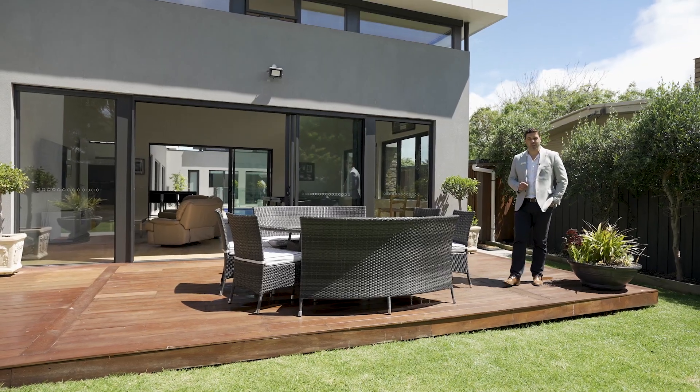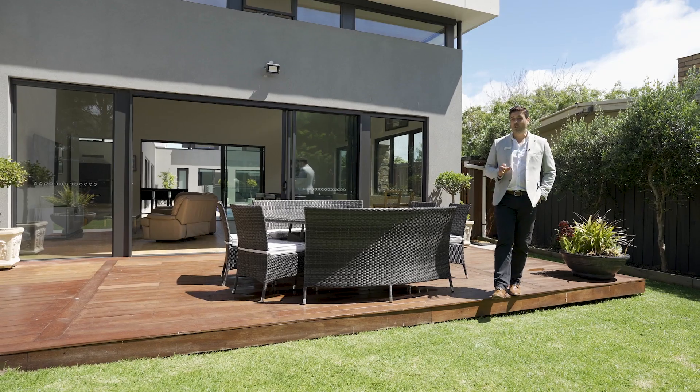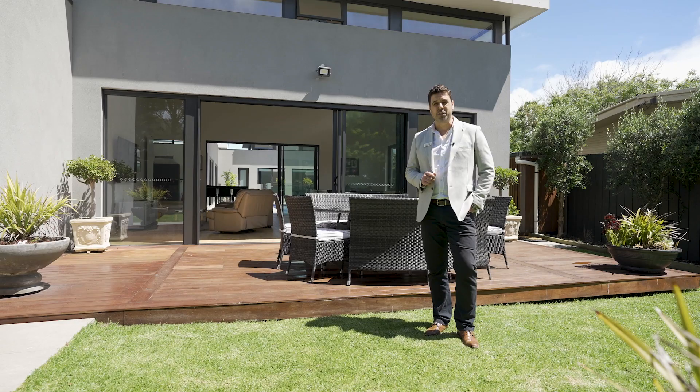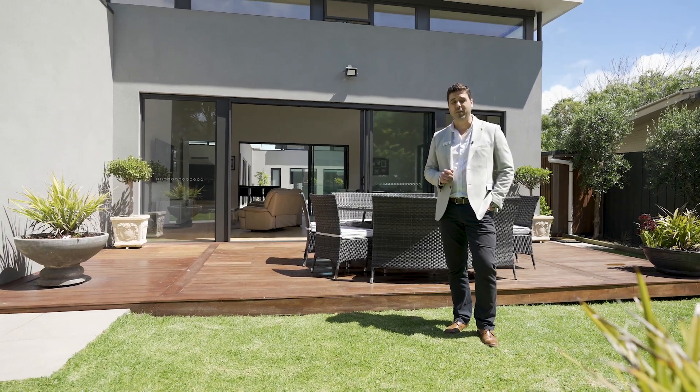I'm sure you've enjoyed the viewing of this incredible property, all on a level allotment at just shy of 1200 square metres. I'm Josh Callaghan of Fletcher's Real Estate and I look forward to seeing you at one of the upcoming viewings.